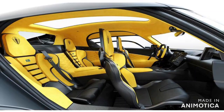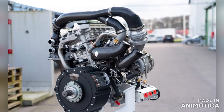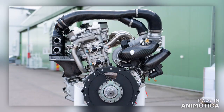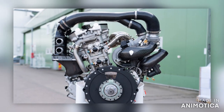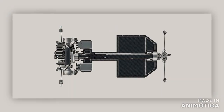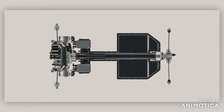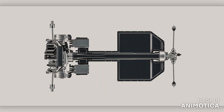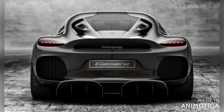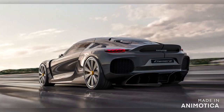The Gemera is the first four-seater car ever built by Koenigsegg and the first car to be powered by a compact engine. This car is powered by a twin-turbocharged two-liter three-cylinder engine. The combustion engine drives the front wheels and is rated at 600 horsepower with 600 Newton meters of torque. The car also has three electric motors — two at the rear and one at the front — with a combined peak output of 1,700 horsepower and 3,500 Newton meters of torque.